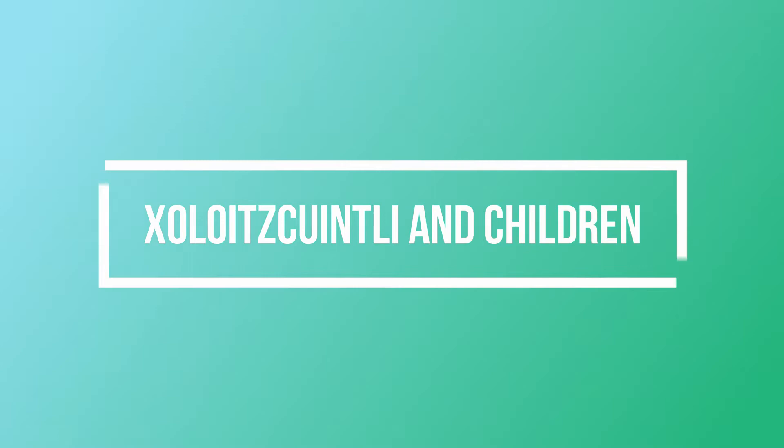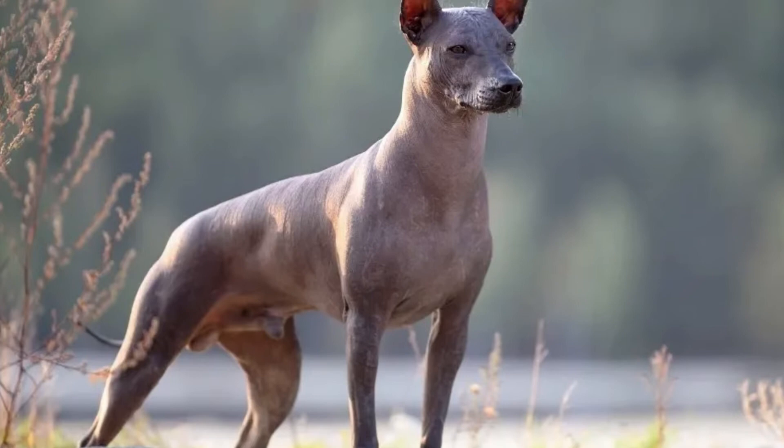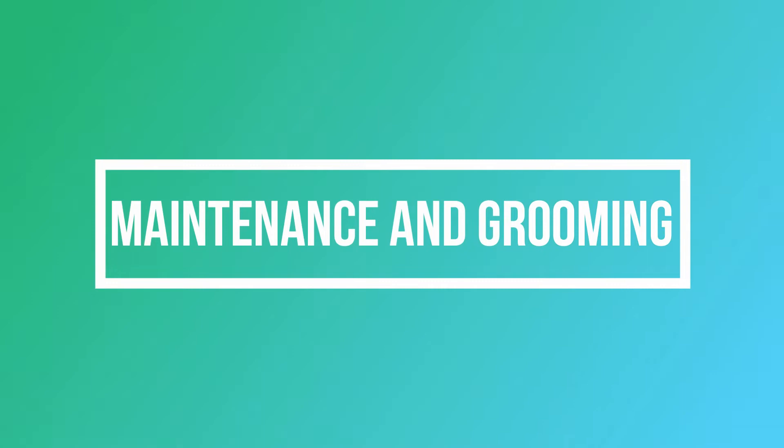The Xoloitzcuintli and children: the Xoloitzcuintli should get along fairly well with children of all ages. The only caveat is that they may not like rough play if it means their ears and tail are pulled. All interactions between your children and your dog should be supervised by an adult.